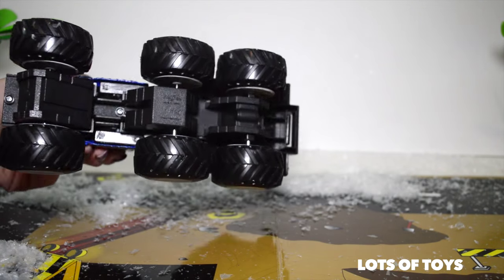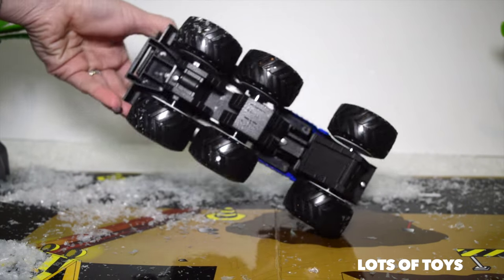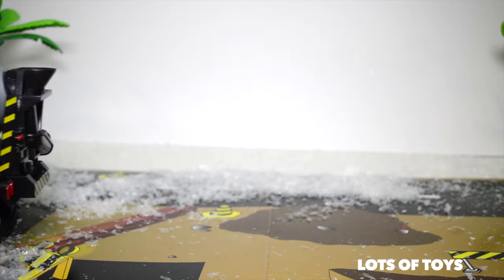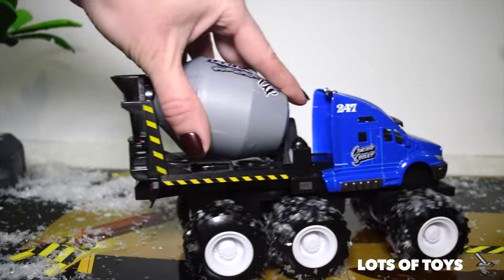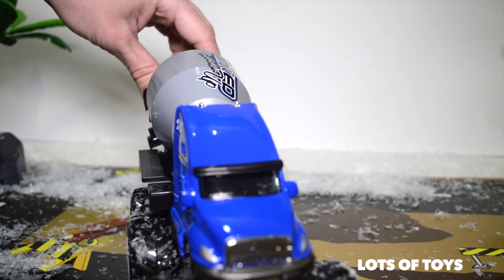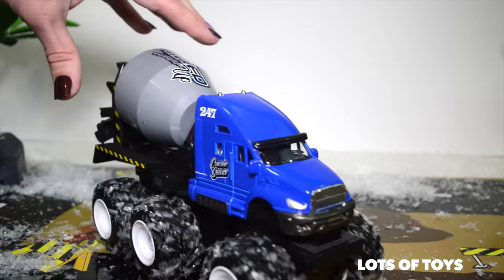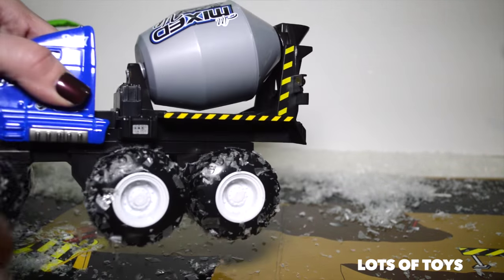Look at this awesome machine — this is super giant. Look at these big wheels it has. Of course it's a monster collection so it's supposed to have these big wheels, and this is a concrete service mixer. It's super fun. It's actually motorized, however it does not require batteries. It has a mechanism that when you pull back — sort of like a pull-back motion — when you pull back it actually activates it and makes the vehicle go.